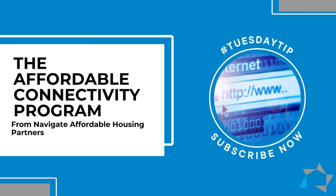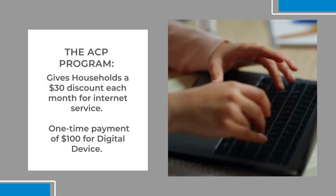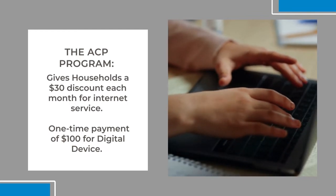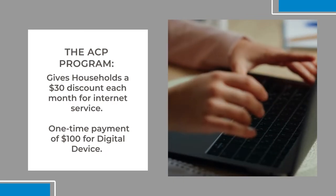The Affordable Connectivity Program, it's called the ACP, offered through many internet service providers, gives households $30 per month to cover the cost of internet service and a one-time payment of $100 for computer devices for eligible households.